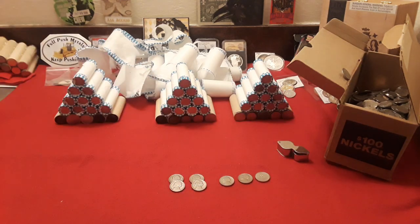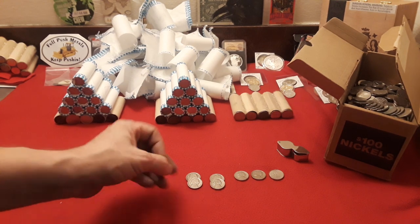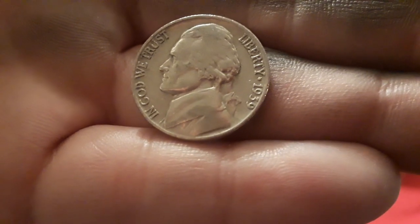We've gotten through the third nickel mid with one little find, and I'm fine with that — it's always cool to find stuff. This one is a 1939. Let's get a good look at it... there we go, a 1939 Philly. We've got two more to go through.